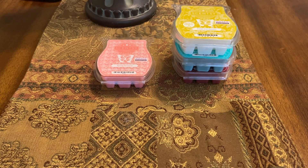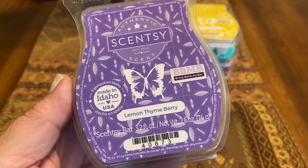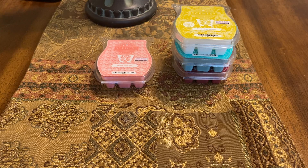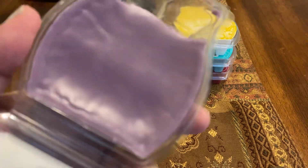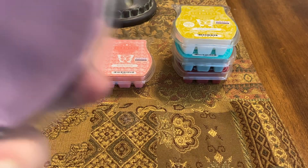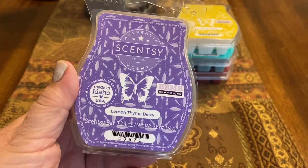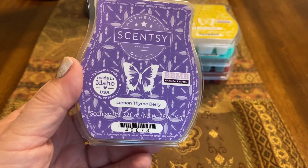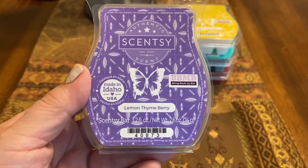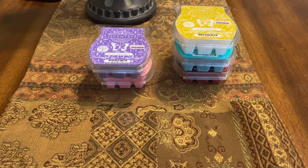The next one is Lemon Thyme Berry. I melted this in my kitchen, and I've had this before and it was good, so I knew I was going to like it. It's sparkling lemonade and strawberry with crushed thyme. I gave this an 8 out of 10 for scent appeal — it was really, really good. I definitely get the lemonade and strawberry, with a little bit of an herbal note, though not a lot. The lemonade comes out first with a little bit of strawberry behind it. I would repurchase this one. I gave it an 8 out of 10 for scent appeal and the throw was a 7 to 7.5 — kind of a medium throw.